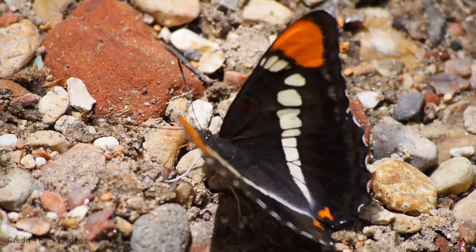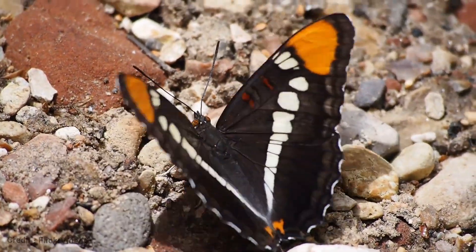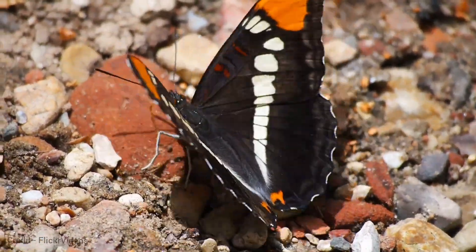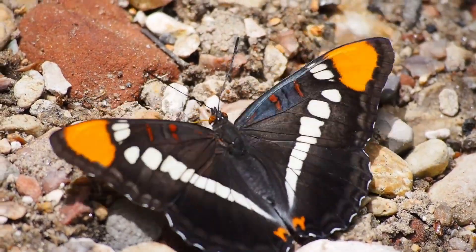The California Sister Butterfly is a popular subject for scientific research, including studies on butterfly migration, pollination, and genetics. It is a beautiful and fascinating creature that plays an important role in the California ecosystem.